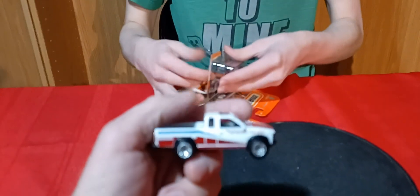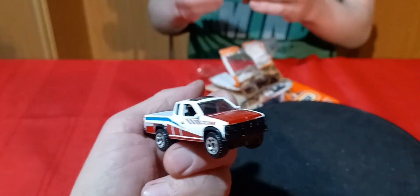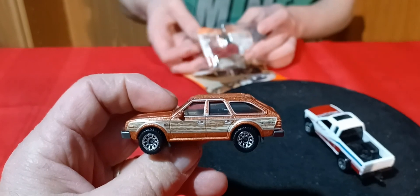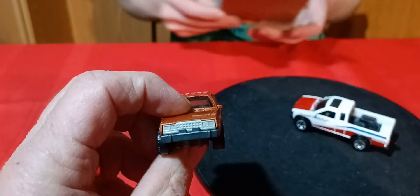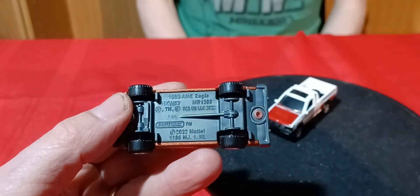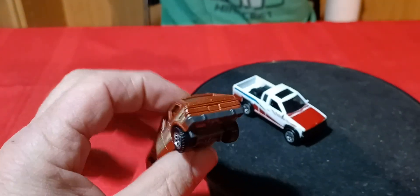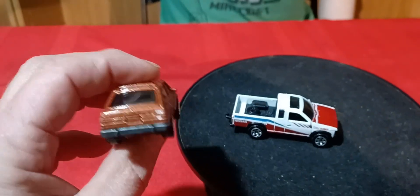That's a Nissan on the thing - on the bed. Wow, this thing is cool. I never thought I'd see them make an AMC Eagle in diecast, but that's pretty cool. I didn't see Green Light do this. Well, yeah, maybe Green Light - possibly. But that's pretty neat to see, that's pretty awesome.